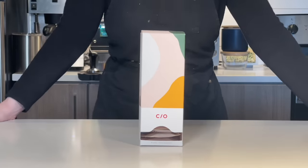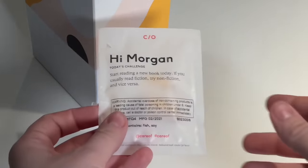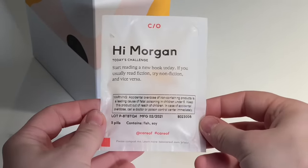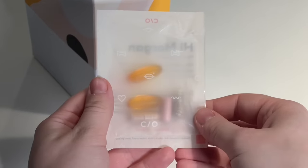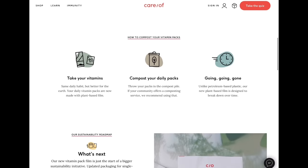I want to give a huge shout out to Care Of for sponsoring today's video. Care Of is a company that helps you find the perfect tailor-made combination of vitamins for you and your lifestyle. Their monthly boxes come with 30 beautifully packaged daily servings, and their packaging is compostable. You can learn more at takecareof.com/p/eco.